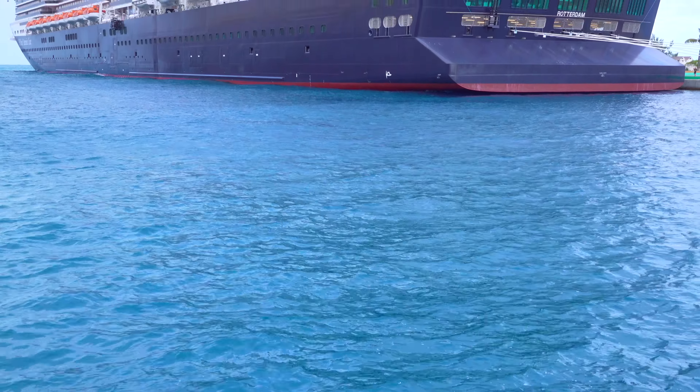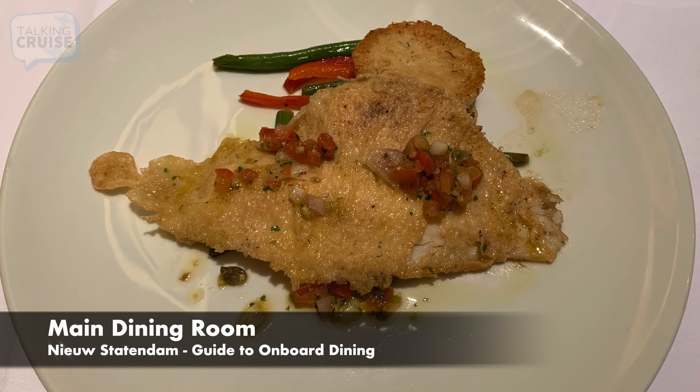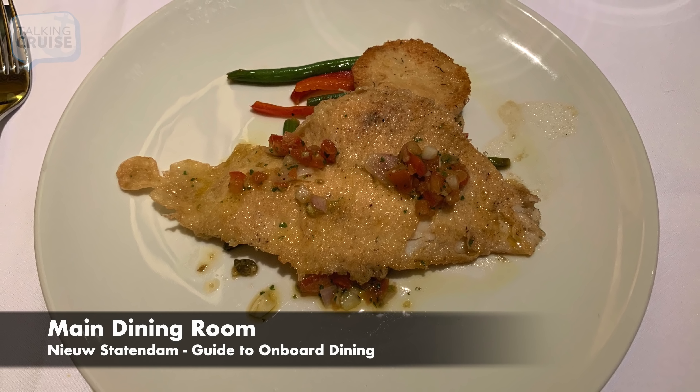The two-level main dining room onboard Nieuw Statendam offers a bright and contemporary design featuring a glass-enclosed wine cellar tower, artistic glass chandeliers, and tables accommodating two to ten guests. The main dining room daily menus offer a selection of international dishes and is open for breakfast daily, lunch on select days, and every evening for dinner. Guests can choose traditional early seating at 5:45pm or late seating at 8pm, or open dining available anytime between 5:15pm and 9pm.